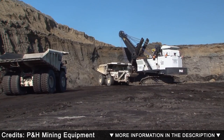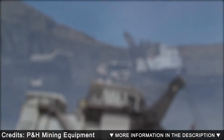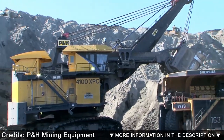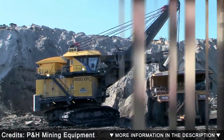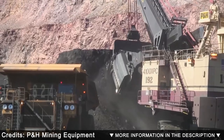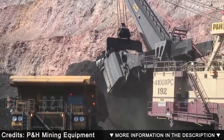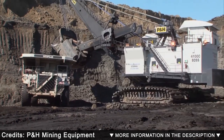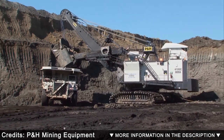It can load large crusher conveyors in the mines and ultra class haul trucks. It measures 49 feet in length by 45 feet in height and has an operating weight of 1,300 tons. Its bucket has a capacity of 64 cubic yards or 100 short tons. Its engine has a power of 3,750 kilowatts.